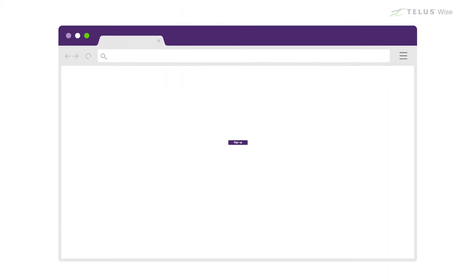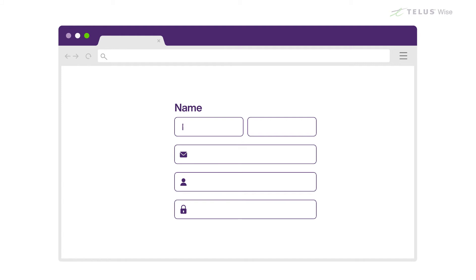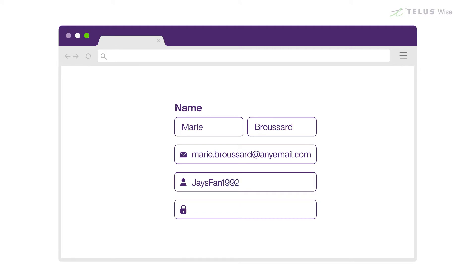A lot of websites will also ask you for your name, and nearly all will ask you to choose a password. Some sites ask you to use your real name, while others permit the use of a nickname or handle that other users will see instead. If you aren't required to use your real name, try a nickname or something else that doesn't identify you personally to protect your privacy. If the name you want is taken, you can make it yours by adding a word or number to the name that you'll remember.